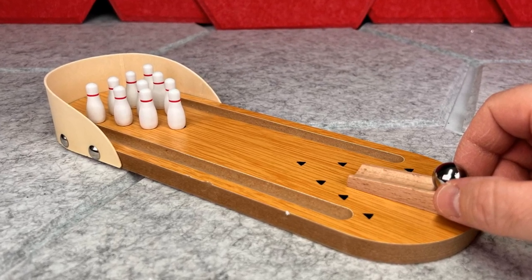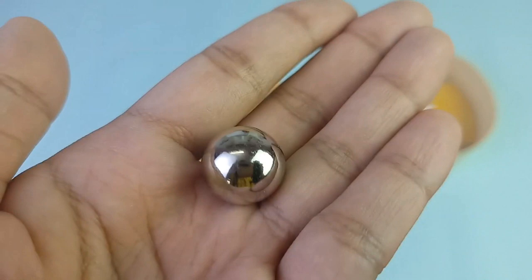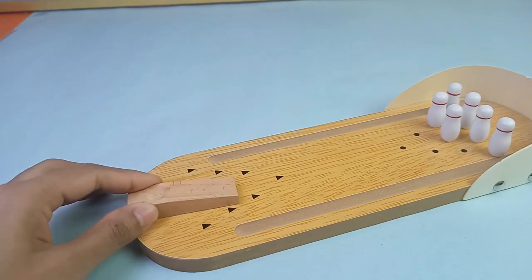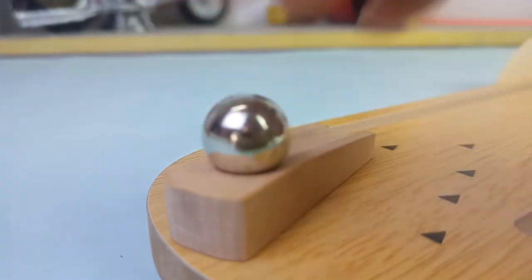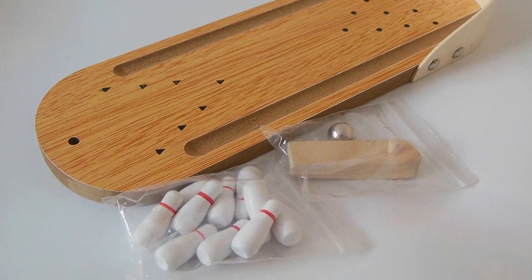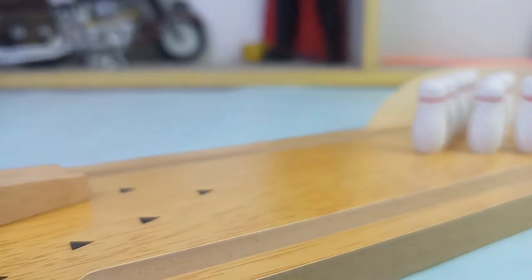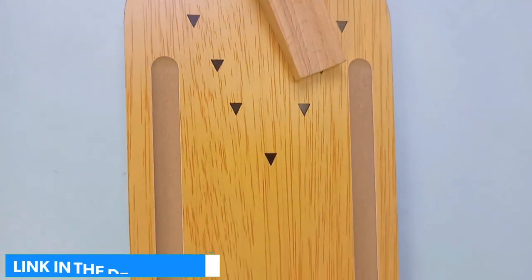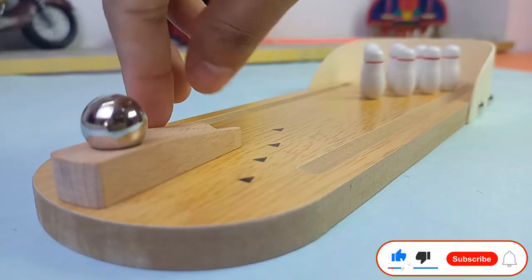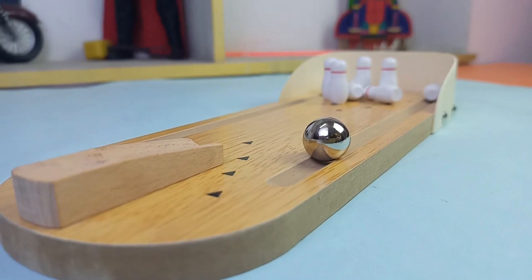Even small kids can carry this set easily, providing an everywhere bowling experience. Mini size offers young kids an easily approachable platform. The bowling lane launcher is very stout for heavy-duty lifetime use, and the metal ball works in every scenario. Set up the bowling pins on the mini table for a quick match. It can be carried anywhere because of its convenient size, and its smooth playfield promotes a professional gaming experience using steel and wood construction.